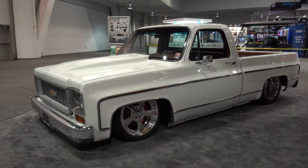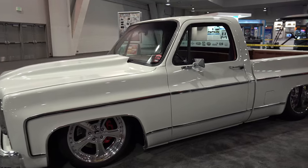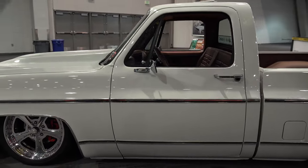Hey y'all, coming to you from the international headquarters ScottyDTV. I was at the 2022 SEMA show and I came across this very cool 1973 Chevy pickup truck. I think y'all are gonna like it — let me get the camera turned around and we'll take a quick look at it.